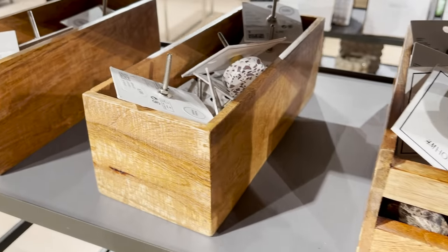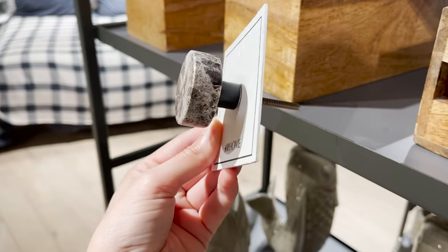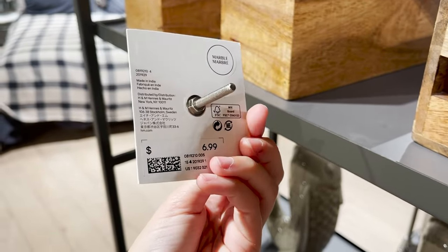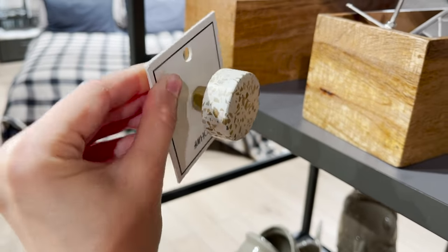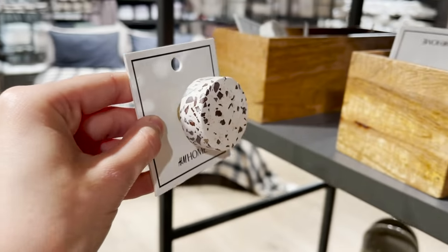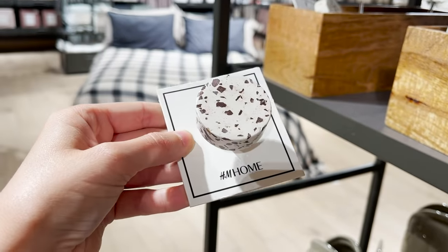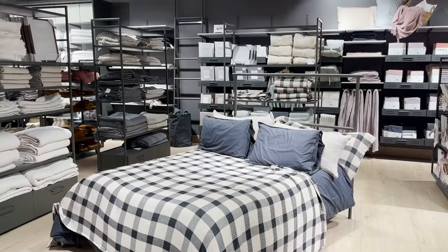I always love checking out their knobs here. You can sometimes miss them because they're in little boxes, but they have a really gorgeous brown marble knob. They also have terrazzo, which is stunning — in a gold mustard color and a purple and pink. They're super heavy, substantial, and look very high-end.